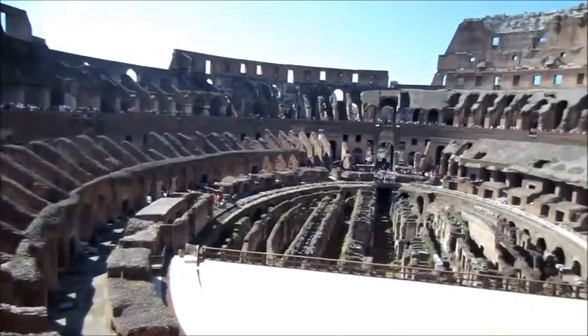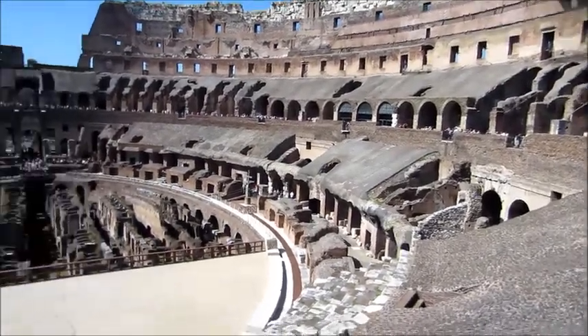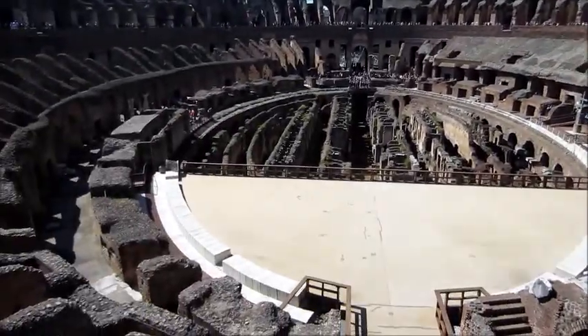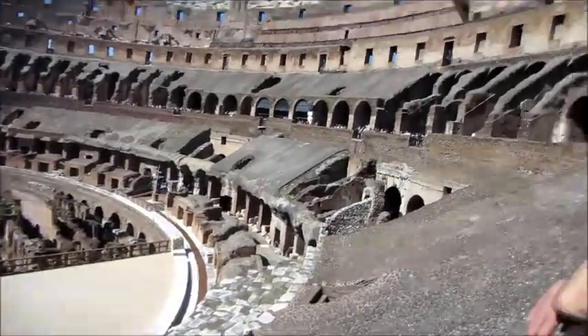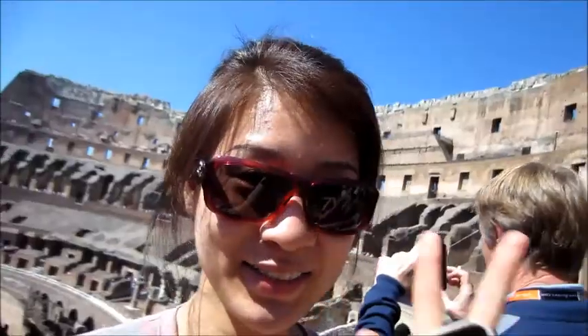Here we are at the Colosseum. It is beautiful. It is over 2,000 years old, and we are just here at the lookout point. See behind me there's some stuff. They're just looking around and it's going to be nice.